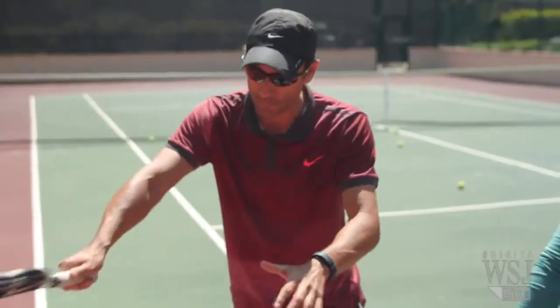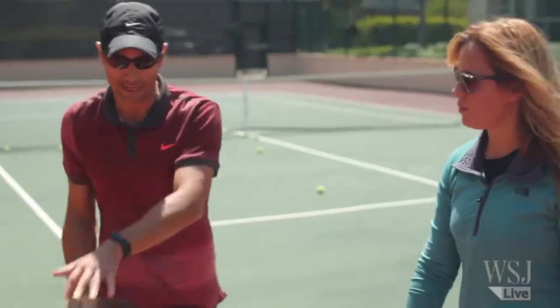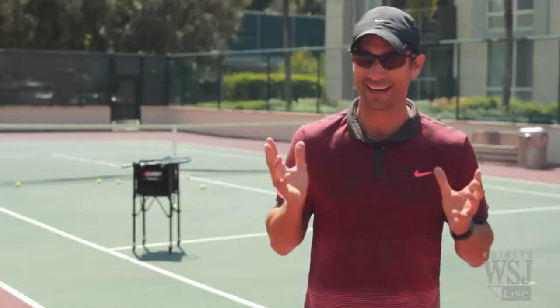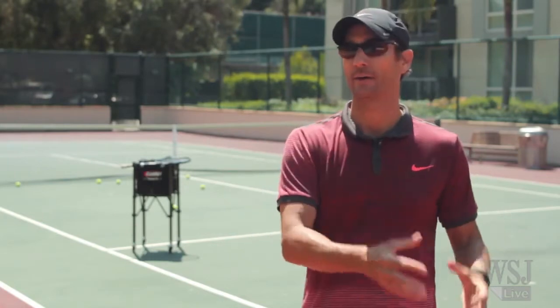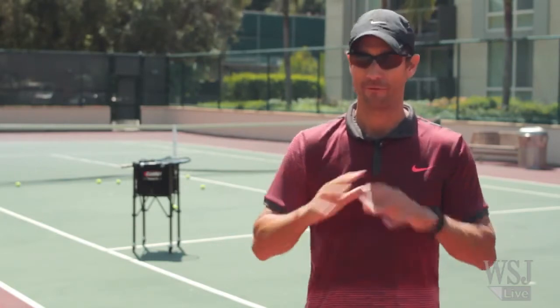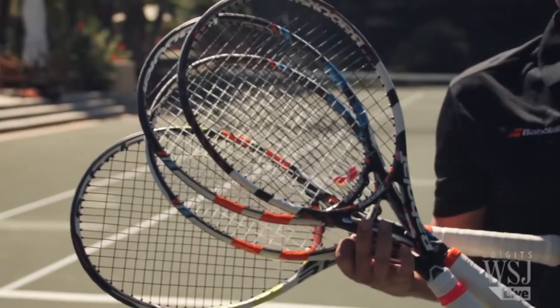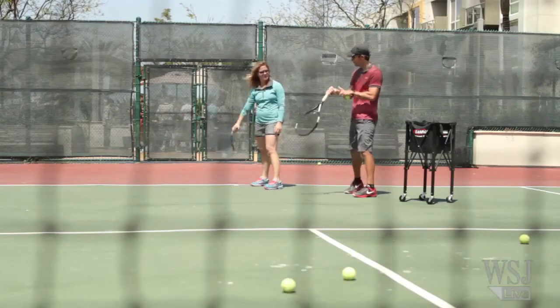Tennis instructor Troy Mass has helped all kinds of players improve their game. He says a racket, no matter how expensive or how technologically advanced it is, cannot help a beginner recreational player advance their game — it is impossible. The racket carries a steep price tag at around $300, which is enough to get you four tennis lessons with Troy.